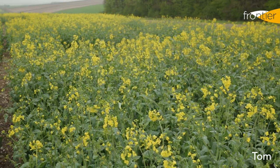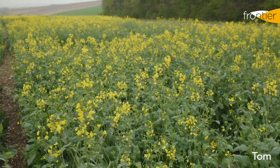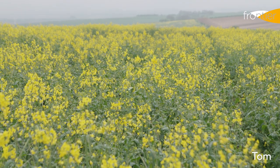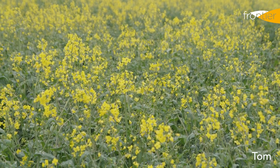This is the new conventional variety Tom. It's a new addition to the AHDB recommended list for 2023 and is actually the highest yielding conventional option for growers to sow this coming autumn. Conventionals, in contrast to the hybrid varieties that are more widely grown in the UK, are sown at a higher seed rate but are compensated for by a slightly lower overall seed cost.